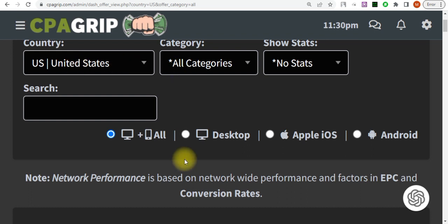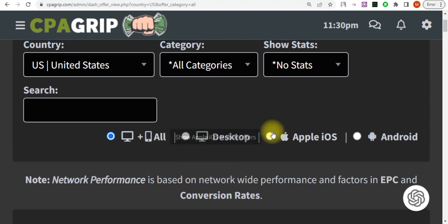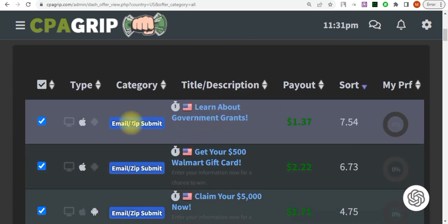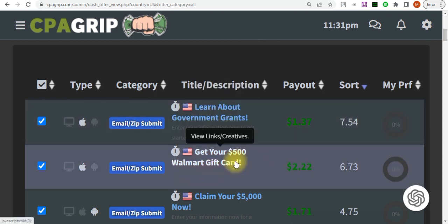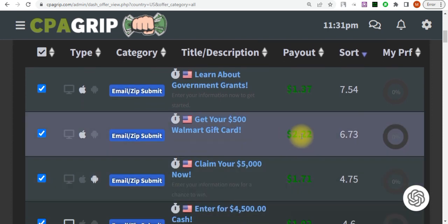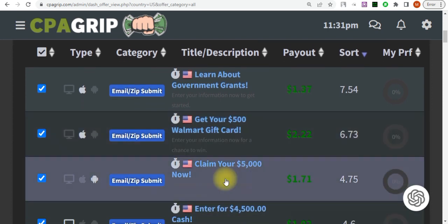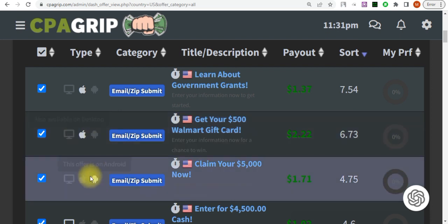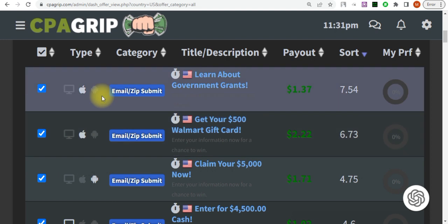Make sure you check this for desktop and all mobile devices. We're going to be targeting email zip submit offers. Go ahead and grab any of these offers — in my case I'll grab the ones where the payout is at least above two dollars. I'm also going to be targeting desktop devices and Android devices.